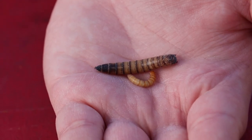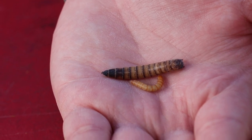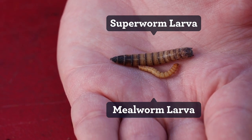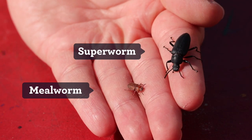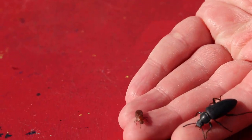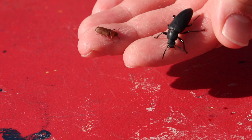The cool thing about complete metamorphosis is that those larvae look completely different from the adults. That allows larvae and adults to either live in completely different environments or eat completely different food, which reduces competition between the two.